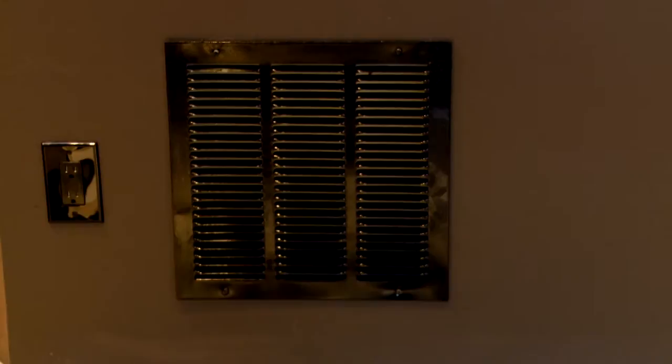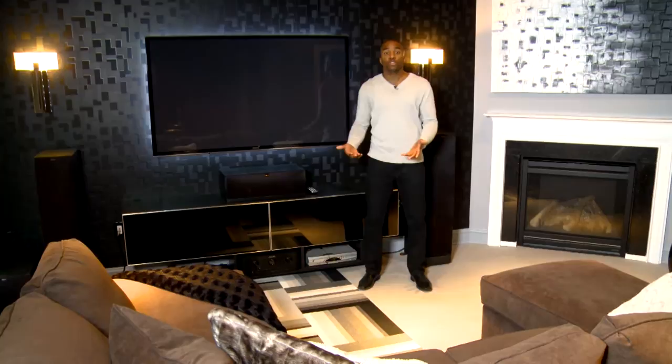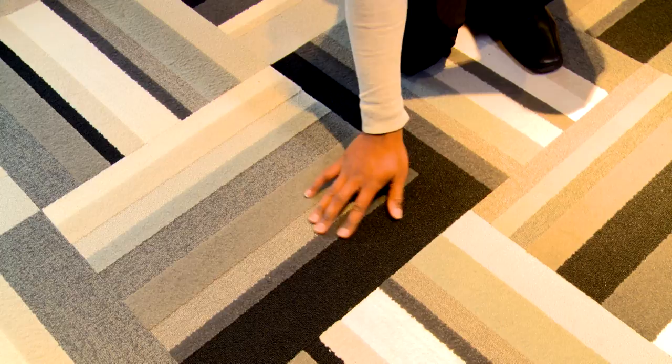We added this carpet tile going down the center of the room not only as an architectural feature, but also if you have kids it's easy to replace — you just pick it up and replace it with one you might have laying in the garage.